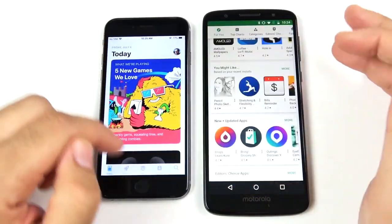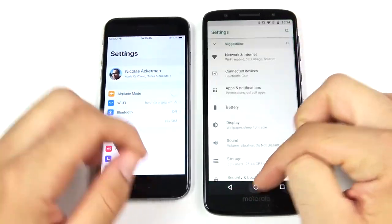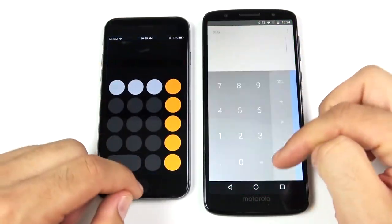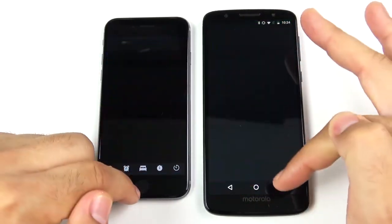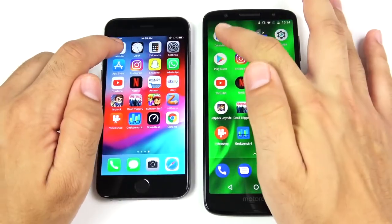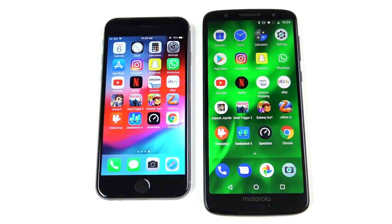WhatsApp — that's a reload for both. Snapchat — iPhone 6 had that. Instagram — iPhone 6 had that; it looked like the Moto G6 reloaded that. App Store versus Play Store — about the same. Settings — iPhone 6. Calculator — iPhone 6. Clock — about the same. Calendar — iPhone 6.